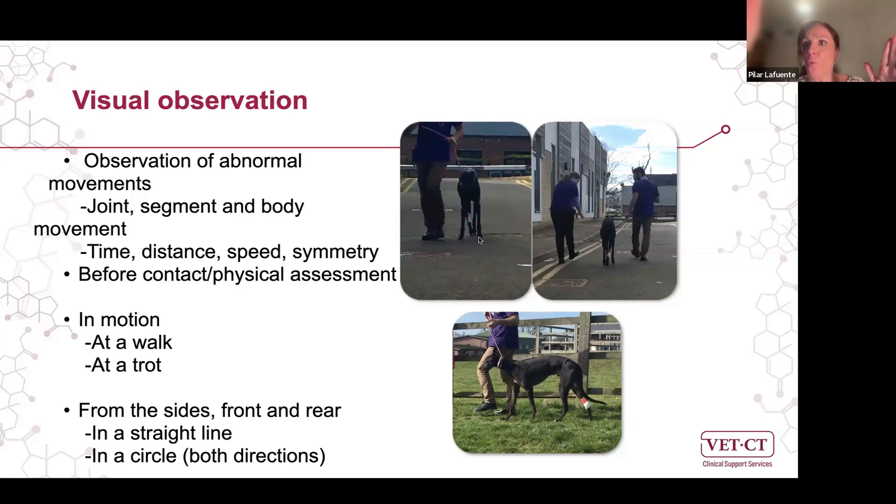I try to evaluate the dog walking towards me, away from me, and from the side. Walking towards me facilitates evaluation of forelimb lameness and the head bob. Walking away from me allows better evaluation of the hind limbs. It's very difficult to evaluate all four limbs simultaneously, so you need to focus on the forelimbs or hind limbs at different times.